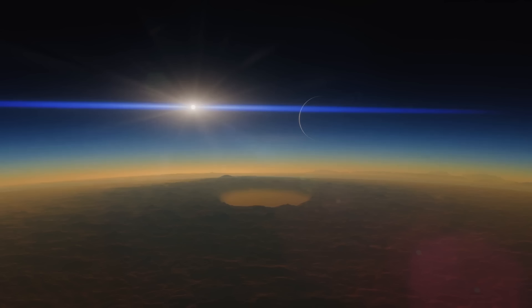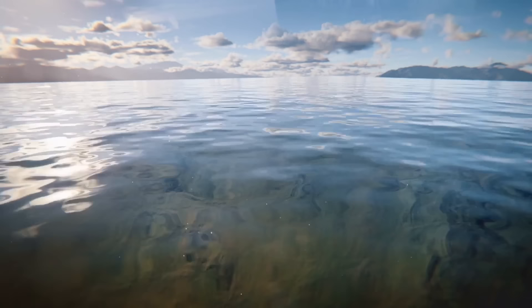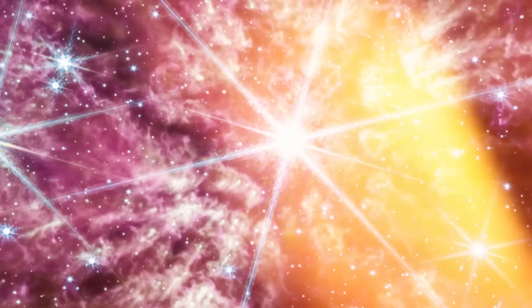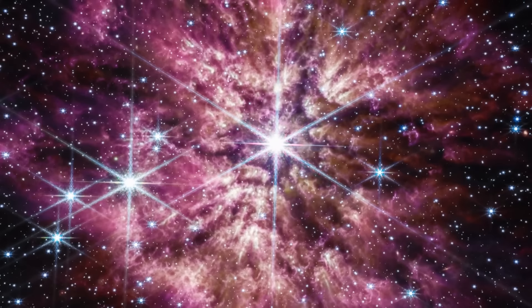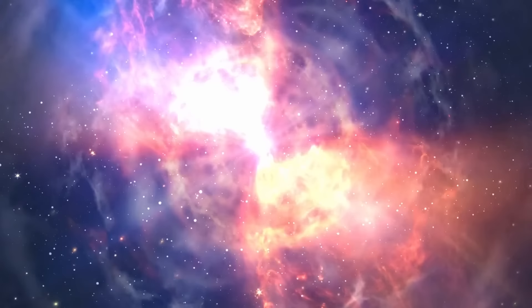Even though at first sight it may seem that the universe is pretty empty, it's actually a very busy place, and Webb has all the necessary instruments to see all kinds of cosmic events. Just look at this image of WR-124 — a star on the cusp of its explosive demise. In the image, the star is about to go supernova, which happens when a star runs out of its fuel and explodes at the end of its life cycle, releasing a giant cloud of space dust and hot gas. The star captured by Webb was at the Wolf-Rayet stage — a period when a star is shedding its outer layers before going supernova.